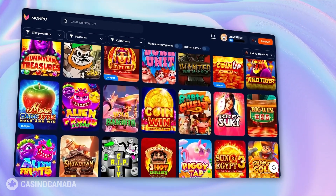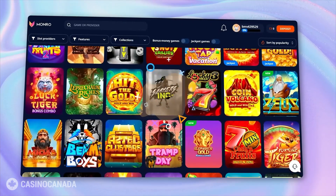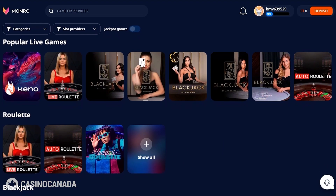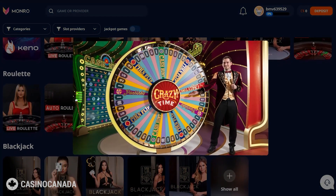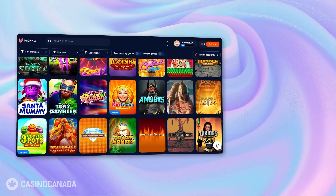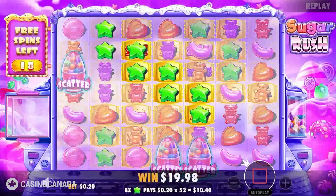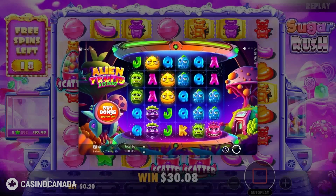Let's move on to the exciting world of games available at Monroe Casino. Monroe boasts an impressive collection of over 5000 slots, table games and various other entertainment options. Monroe offers a fantastic selection of live titles — from classic blackjack to the mind-blowing Crazy Time, there's always something happening in the live casino section. Monroe is a favorite among top tier providers like Pragmatic Play, Big Gaming, Huxo Gaming and many others. Some standout games include Sugar Rush, Dark Unit and Alien Fruits 15000X.